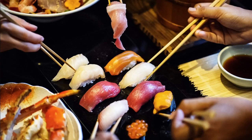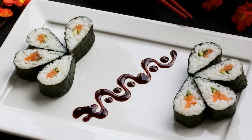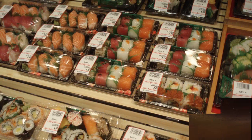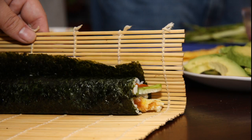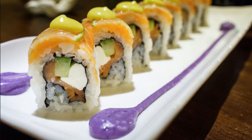Sushi is one of the most popular foods in the world. It began as a Japanese street food in the 8th century, but it's come a long way since then. Today, you can find it in restaurants, grocery stores, and even make it at home. There are hundreds of different types of sushi with a variety of ingredients, toppings, and sauces.